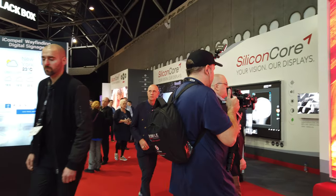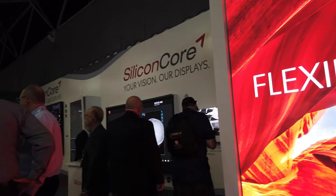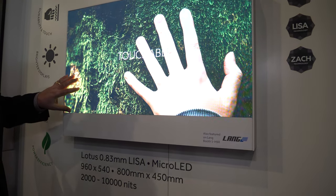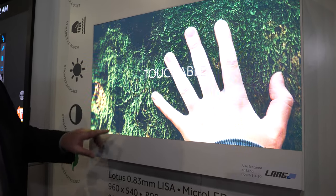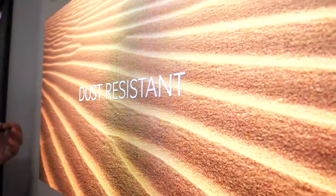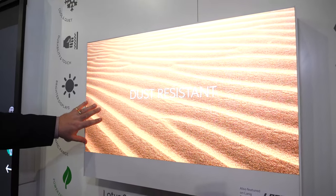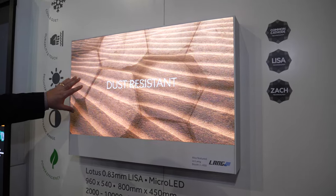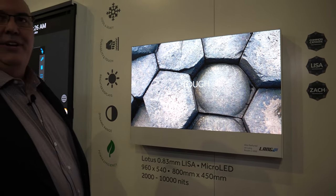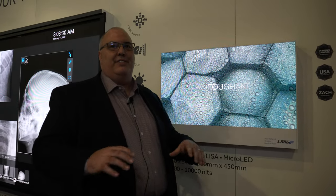Right next to this one, you're showing some micro LEDs. That's correct. So this is a 0.83 — it's our Lotus product — also has the Lisa encapsulation. The 0.83 means the pixels are literally less than a millimeter apart, 0.83 millimeters apart. Without this encapsulation, this becomes a very fragile display. With our encapsulation it's very robust, very tough. People might bump into it with backpacks or purses, and it's not a problem.